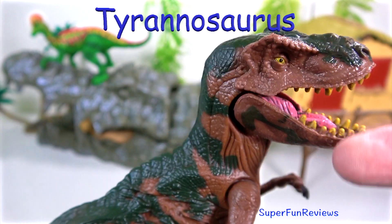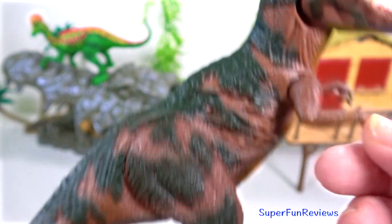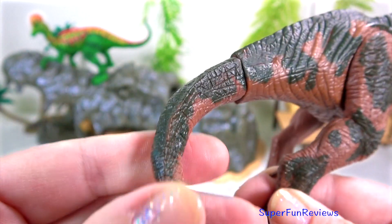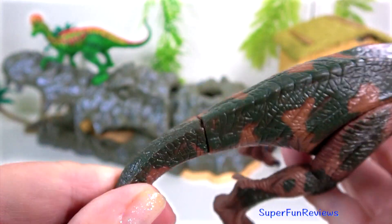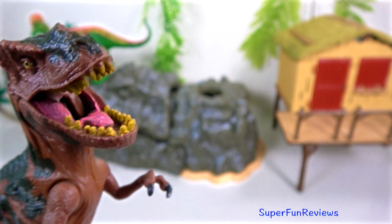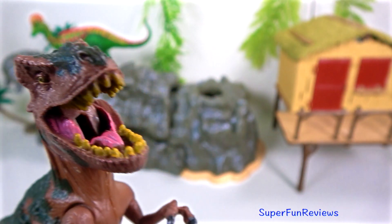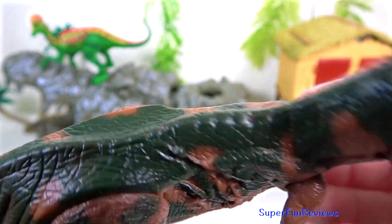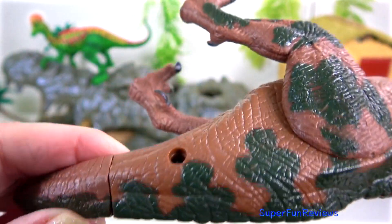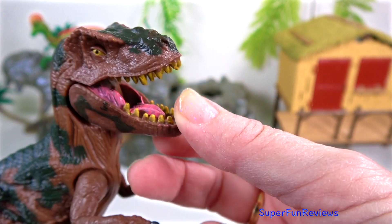Tyrannosaurus lived up to its reputation as one of the most fearsome animals of all time. Its powerful jaws had 60 teeth, each one up to 20 centimeters or 8 inches long, and its bite was around three times as powerful as a lion's bite. Bite marks found on Triceratops and Edmontosaurus fossil bones show that Tyrannosaurus could crunch through bone.